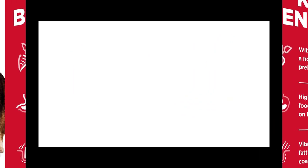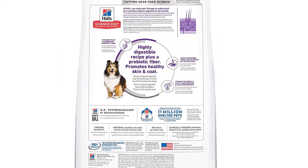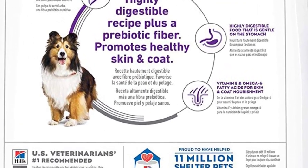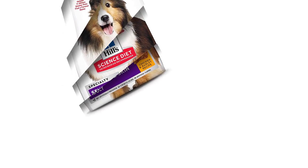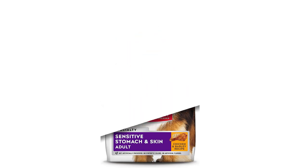Hill's Science Diet Dry Dog Food. This adult dry dog food promotes digestive health while nourishing skin — a source of prebiotic fiber to support a balanced gut microbiome in your grown dog. This dog food is formulated to be highly digestible for optimal nutrient absorption and easier stool pickup, packed with vitamin E and omega-6 fatty acids to help your grown dog get a lustrous coat and healthy skin. Made in the USA.